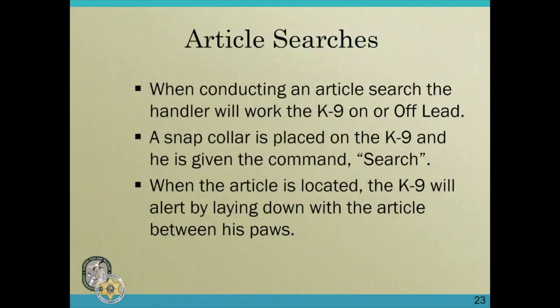When conducting an article search, the handler will work the canine either on lead or off lead. A snap collar is placed on the canine and he is given the command 'search.' When the article is located, the canine will alert by laying down with the article between his paws, as you saw with canine Roscoe.